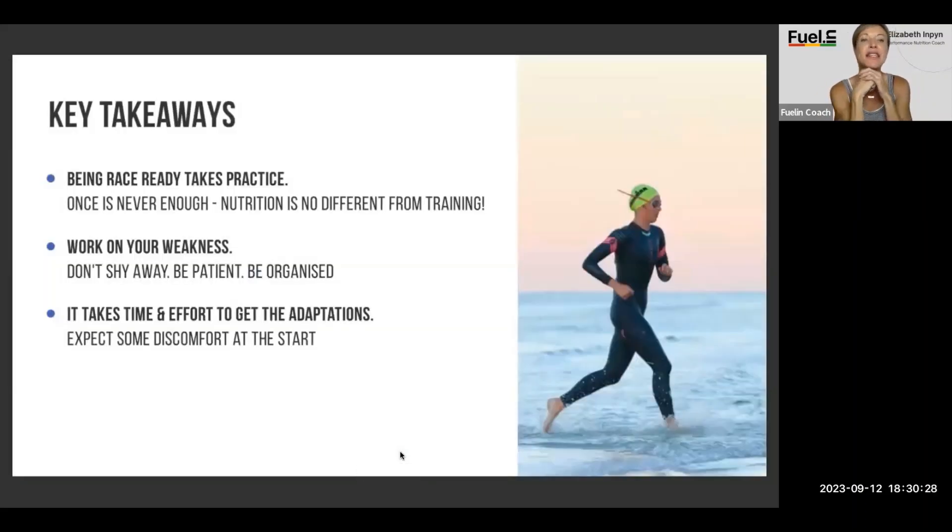Some key takeaways: Being race-ready takes practice — once is never enough. Nutrition is no different from training. Athletes will practice a couple of times, get up to 100 grams of carbs an hour, feel good, feel like they have a plan at six weeks out — and then don't practice it again until race day. Just because you get it right doesn't mean you shouldn't keep continuing to practice it over and over again.